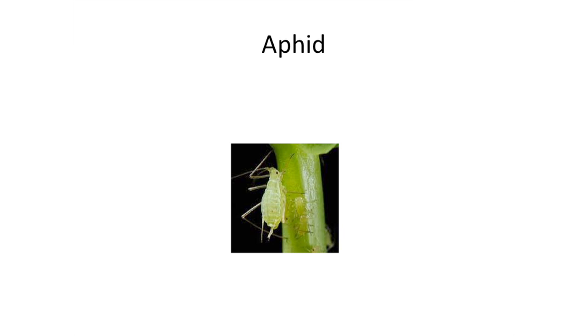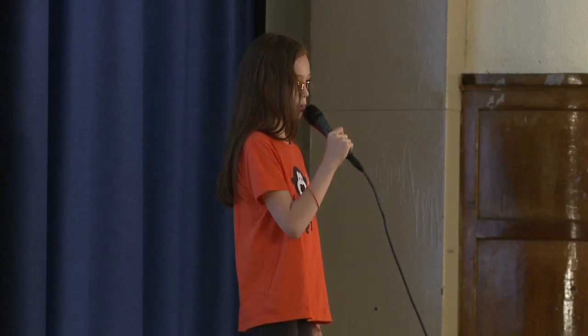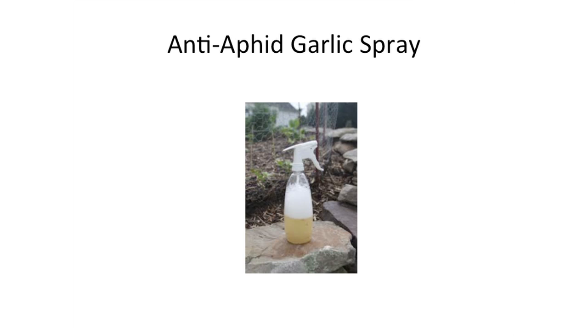We figured that since garlic once grew on a plant, it wouldn't really harm other plants. So we thought we could make a spray called anti-aphid garlic spray. We used garlic, olive oil, water, and a food processor to blend everything together. Once we made the spray, we poured it into a spray bottle.